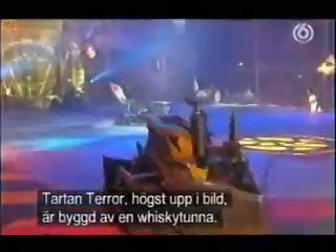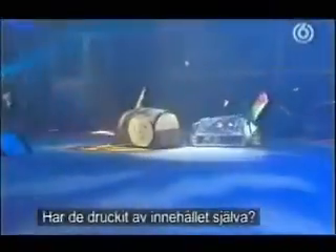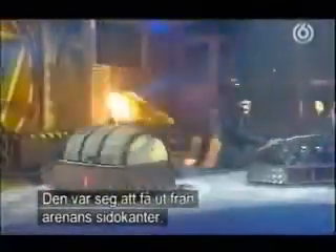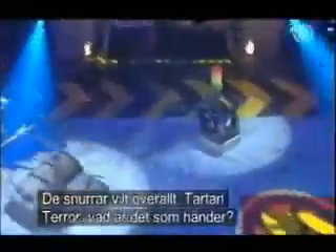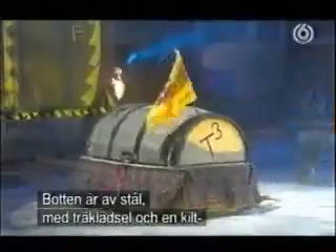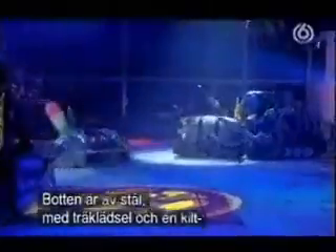Three, two, one. Activate. Tartan Terror at the top of your picture, built from a whiskey cask. They've been having a few drops of the hard stuff in the pit, because it was very slow and sluggish. Get out from the arena side walls. They are spinning madly and lurching here from pillar to post. The Tartan Terror — what is going on? The bottom there is steel with wood cladding, covered by the Tartan kilt.